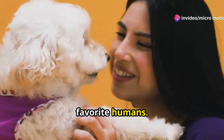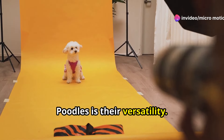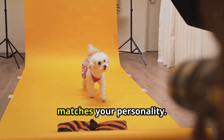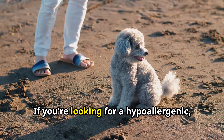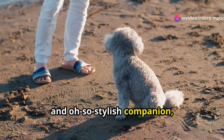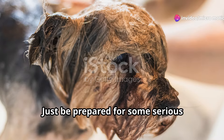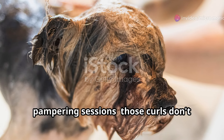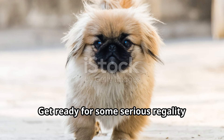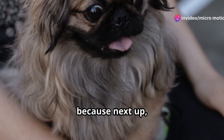One of the things I love most about Toy Poodles is their versatility — they come in a variety of colors so you can find one that perfectly matches your personality. If you're looking for a hypoallergenic, intelligent, and oh-so-stylish companion, the Toy Poodle might just be your perfect match. Just be prepared for some serious pampering sessions — those curls don't style themselves.